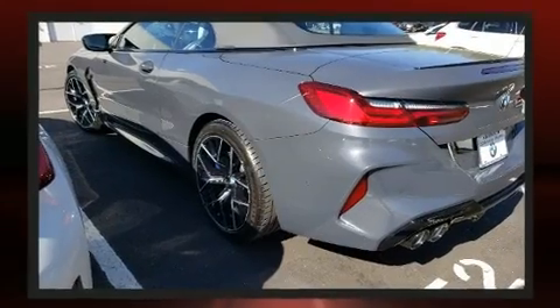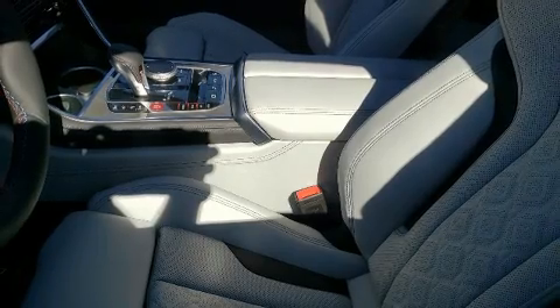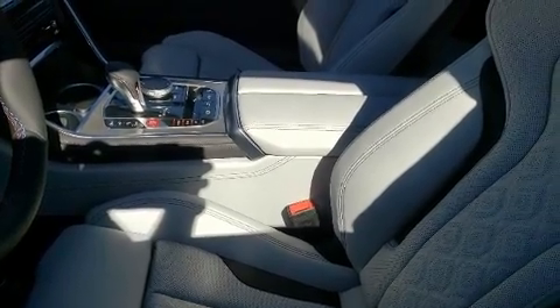Top features include a power convertible top, power trunk closing assist, power front seats, heated and ventilated seats, front dual-zone air conditioning, and leather upholstery.